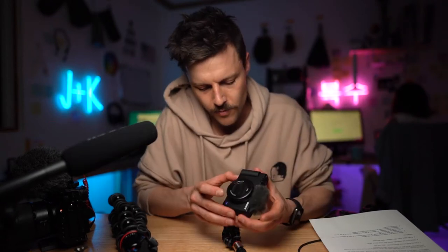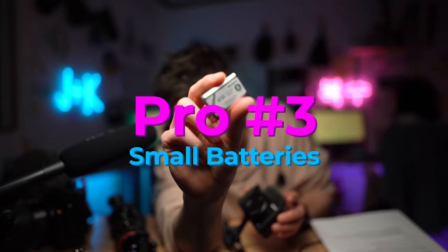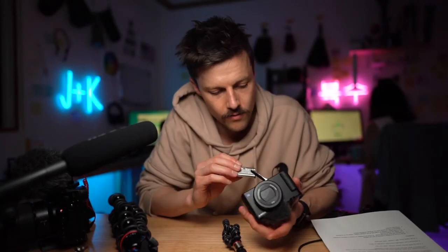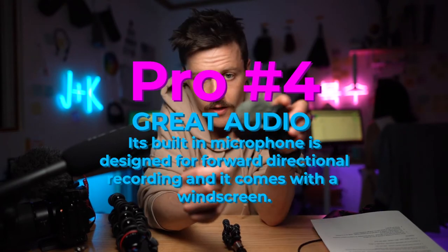Besides the camera being small, the batteries are teeny. I shot half a day on one of these. With three batteries, you'll probably have more than enough for the whole day.